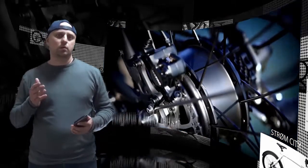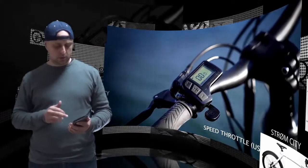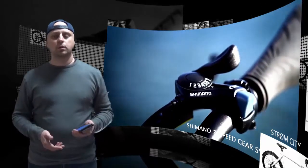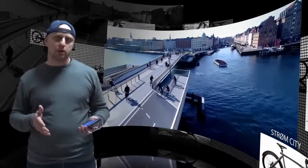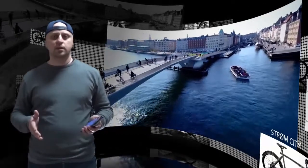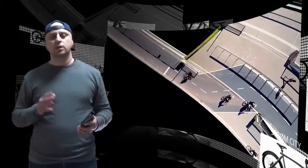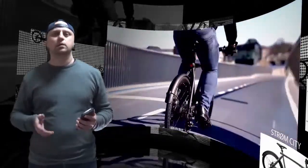Most notably, Strom has a 50-mile range, a metric nearly double that of many other competitors on the market. It also clocks in at a top speed of 20 miles per hour, which seems to be becoming more common among newly released e-bikes. Strom has two main riding options: either full throttle or by using one of the four pedal assist levels.